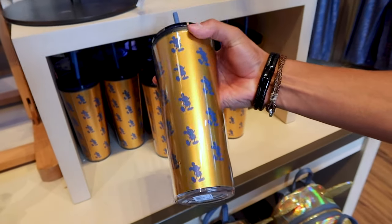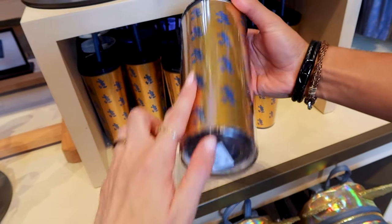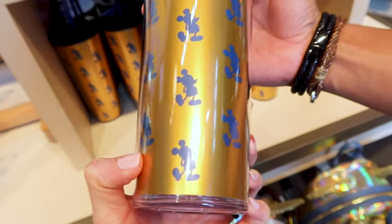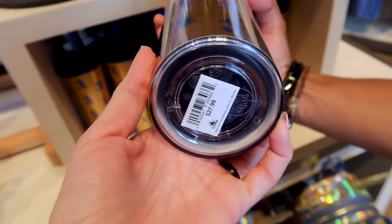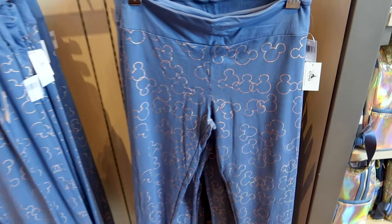The inside of the lounge fly has Mickey in his most famous pose with the same design you find inside. They also have a tumbler with a straw featuring Mickey in his famous pose — this one is $28 from the same collection.